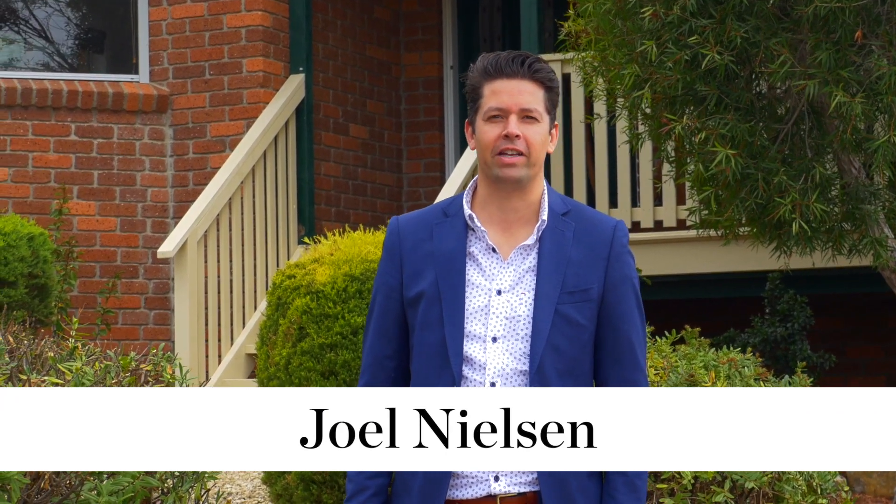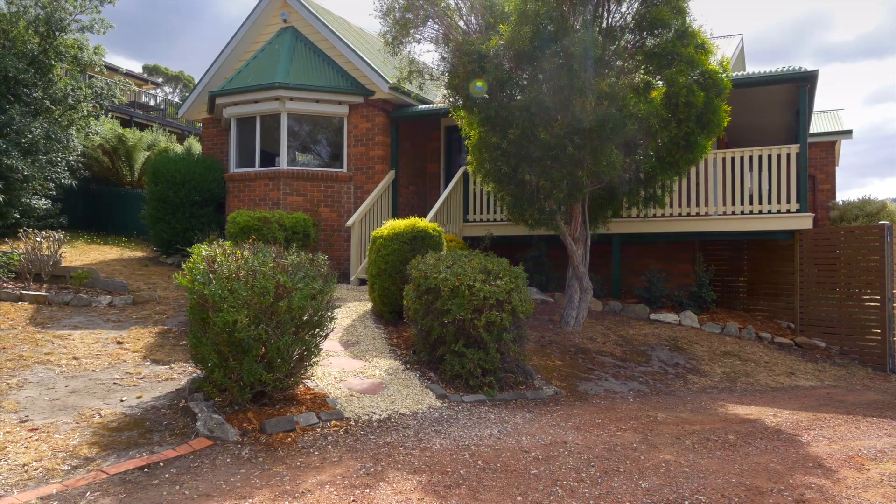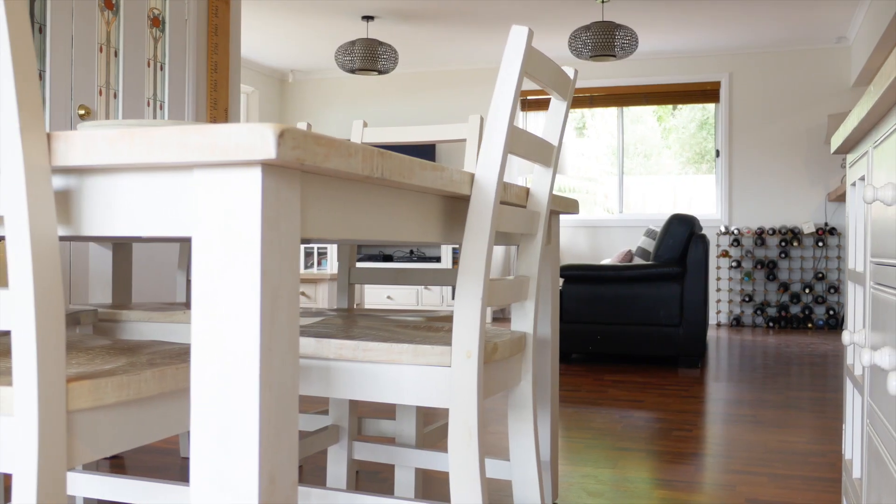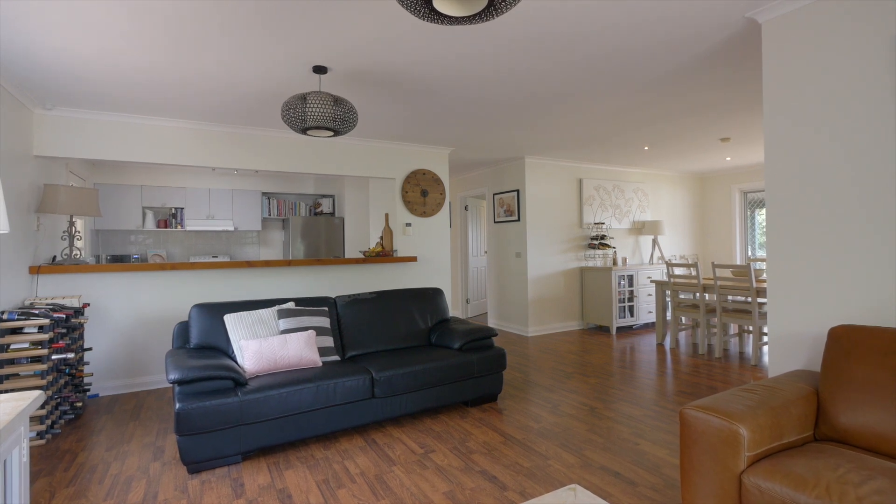Hi, Joel Nielsen from EIS Property here at Two Sandstone Place in Old Beach — have I got a ripper for you today. Come on, let's take a look. Situated in a quiet no-through road is this wonderful brick veneer home featuring a spacious open plan kitchen, dining and living area.